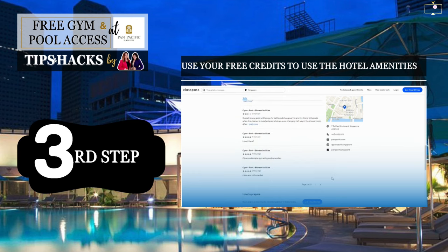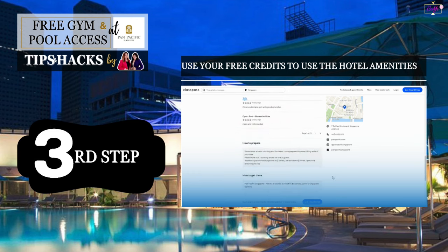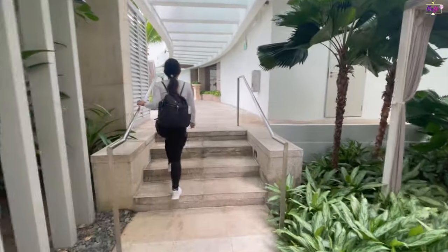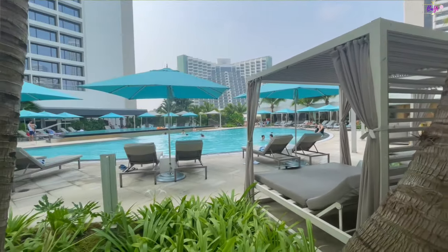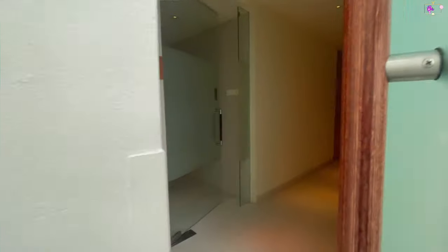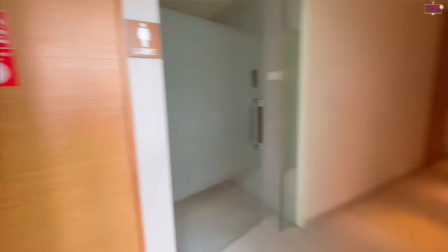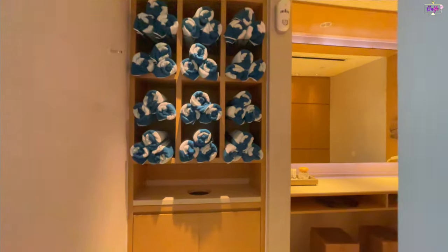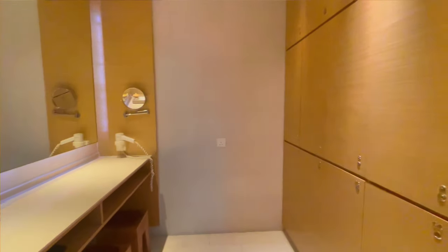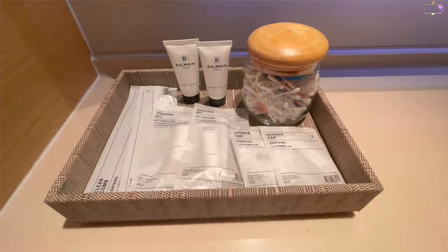Once you've done all these steps, you can now access the hotel, the garden area, swimming pool, gym, and steam room. The changing room has towels, a dresser, lockers, blow dryers, dental kits, shaving kits, shower caps, lotion, cotton buds, and a swimsuit dryer.